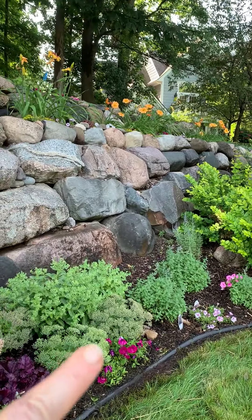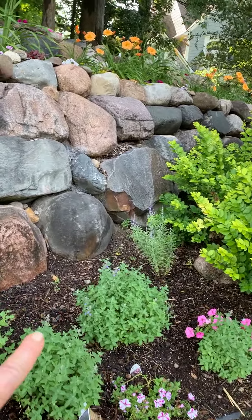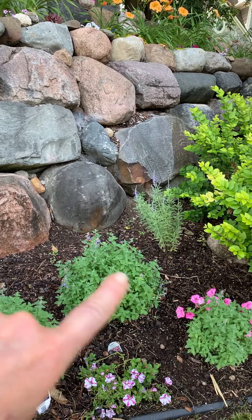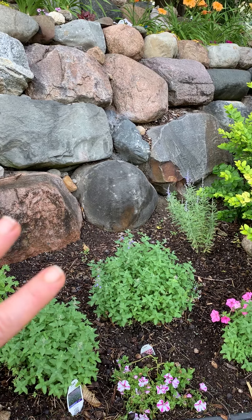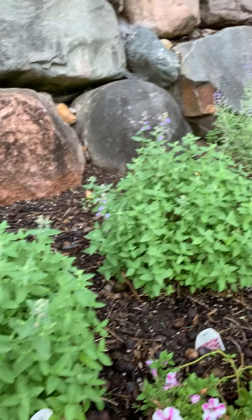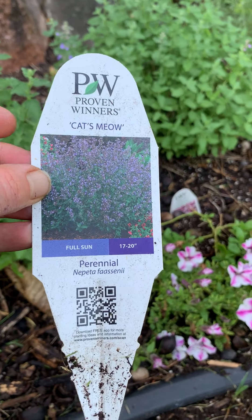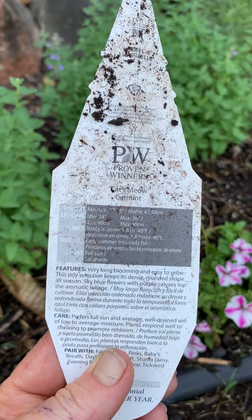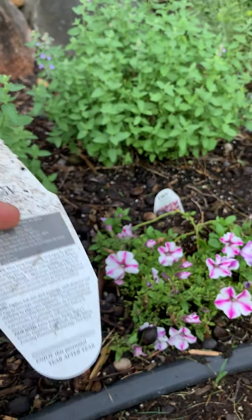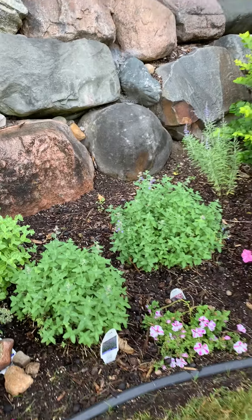My sedum is about to bloom. This guy gets the award for best repeat bloomer — this is Cat's Meow from Proven Winners. It literally bloomed already with huge blooms, I sheared it down to the ground, and look, it's already pushing out new blooms. It's a full sun perennial and this is a high drought area of our garden and it does so well. I would highly recommend it — it looks so good going almost into August.